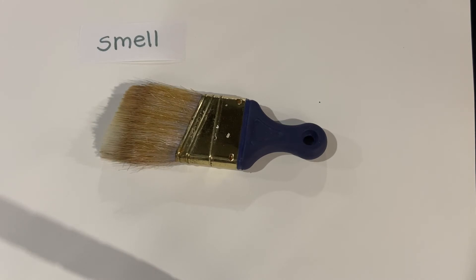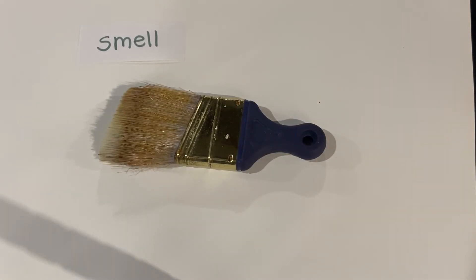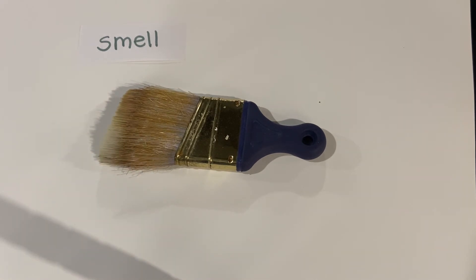This word is smell. What does your object smell like? Let's find out. The only part I might have been able to smell was the bristles. This part of the brush kind of smelled a little bit like dust. It's probably because it's been old and sitting in a closet for a couple of years.